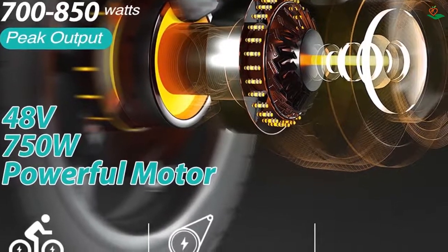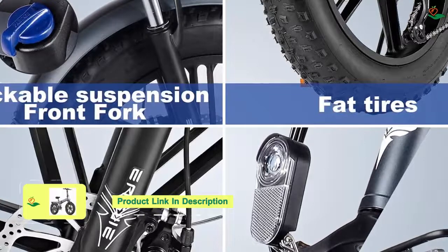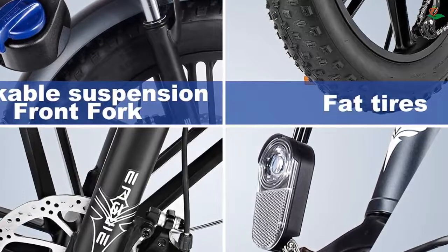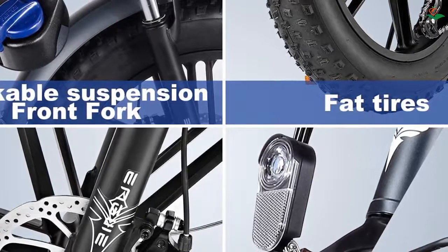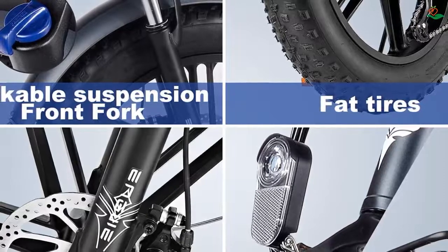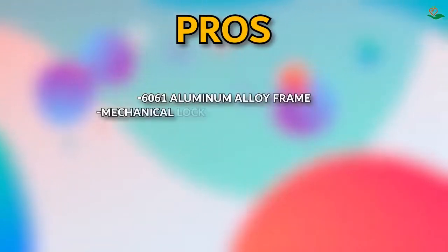The 48V 12.8Ah lithium removable battery gives a range of up to 25 miles and can be charged either in the frame or removed for separate charging. The bike features front and rear disc brakes and a seven-speed transmission system. A soft leather seat and fat tires ensure comfort throughout the ride. The foldable design is convenient for storage or transport, and with a headlight and tail light you can ride at night safely. Engwe also offers an assembly service through Amazon's third-party provider.